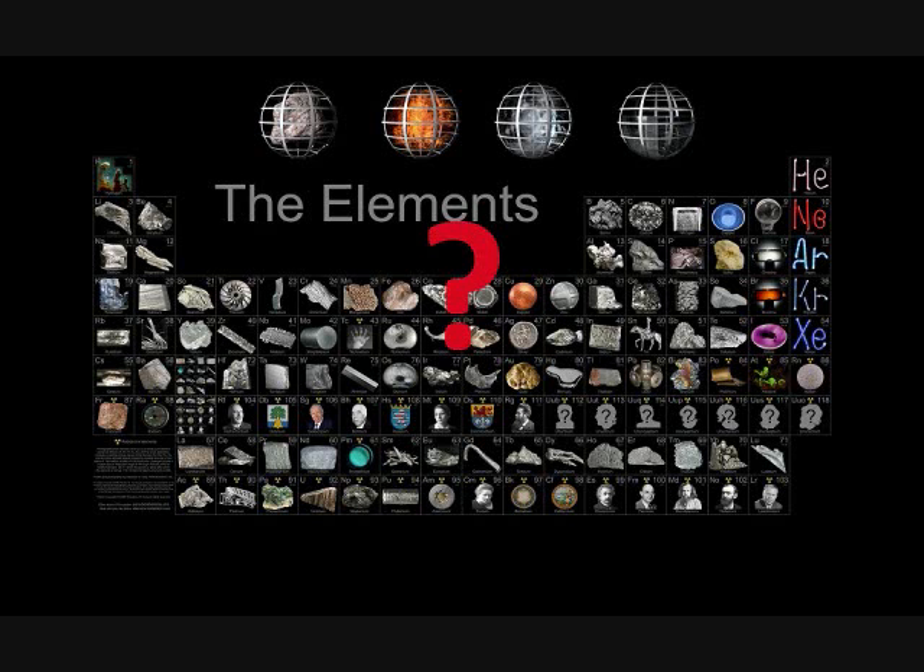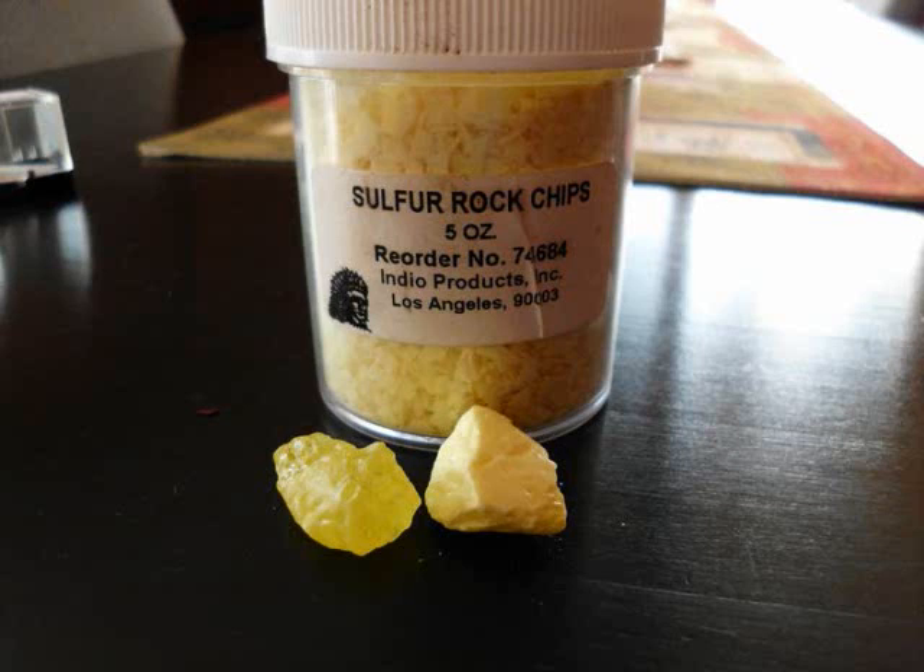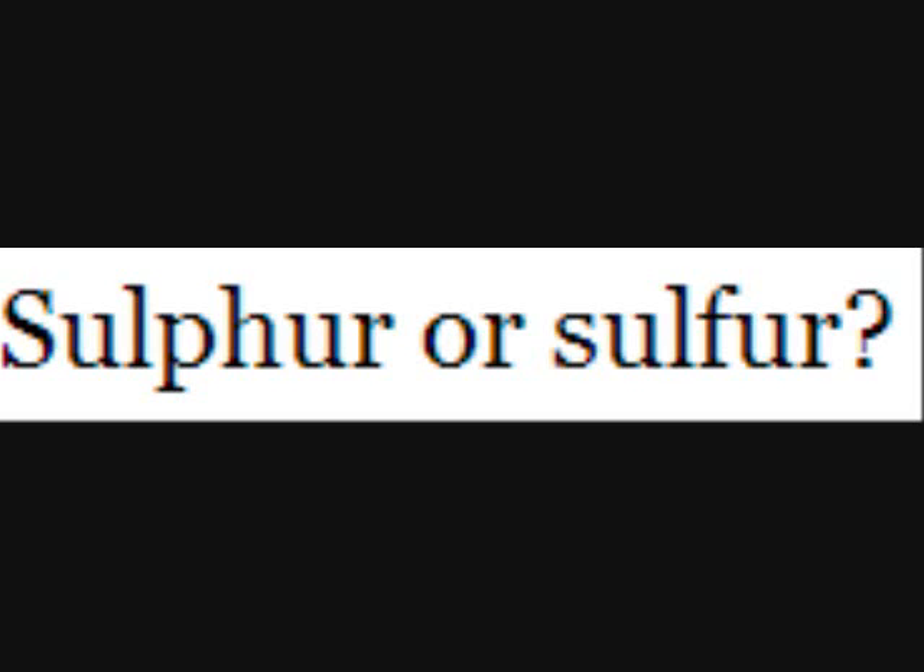Welcome to the Chemistry Question. Jordan here, and today we're talking about sulfur. Sulfur, like aluminum, has different acceptable spellings. We won't get into the details there.